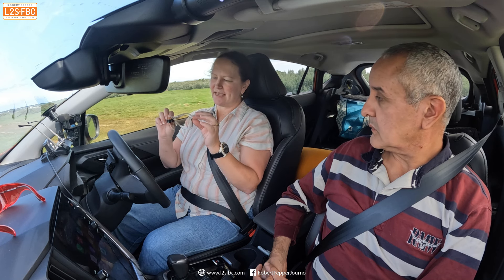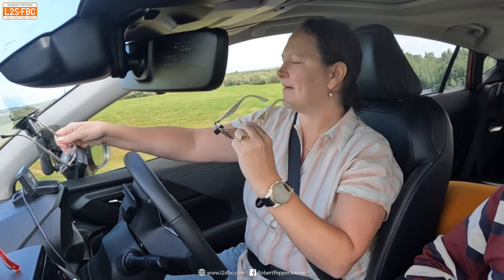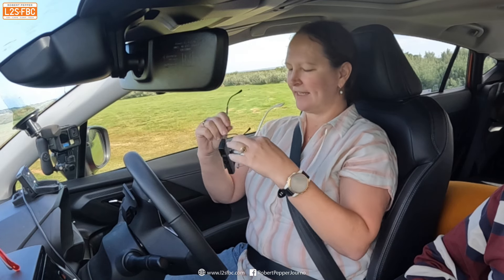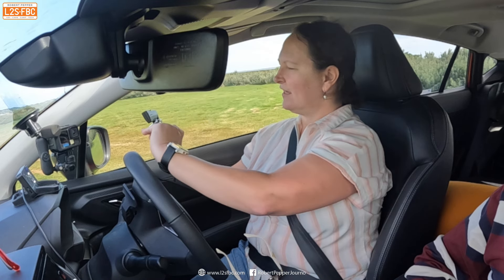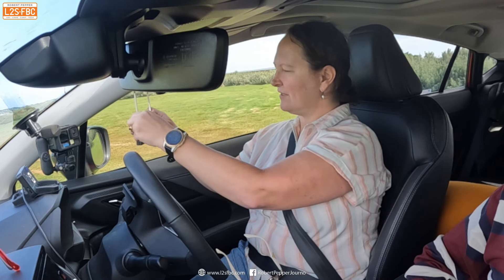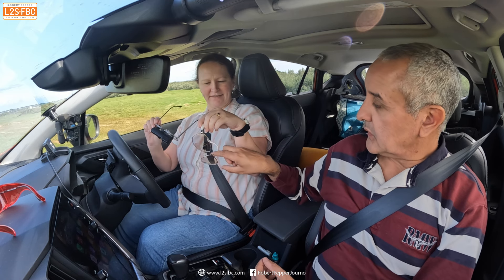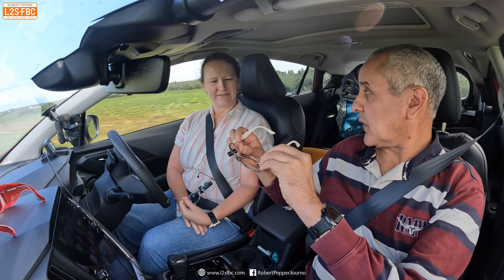So this is a pair of glasses with a telescope device in it — that's it there. I have another one here that also has a telescope device; this is just a different type of telescope. This one's a Keplerian telescope and this one's a Galilean. So this is a normal pair of glasses with a little telescope.